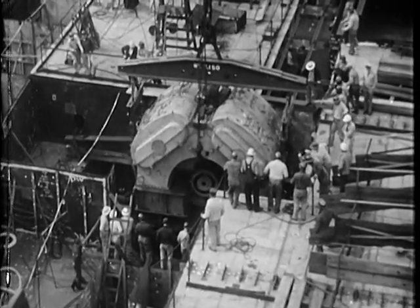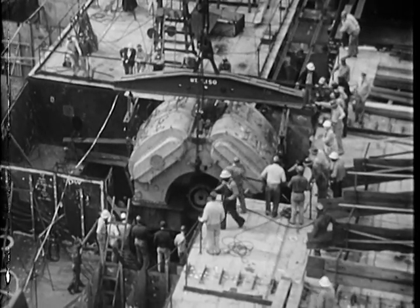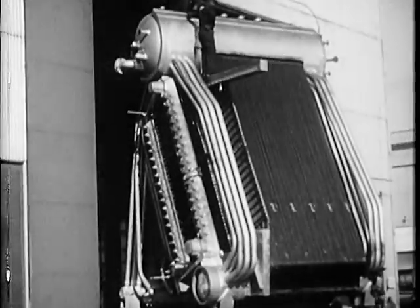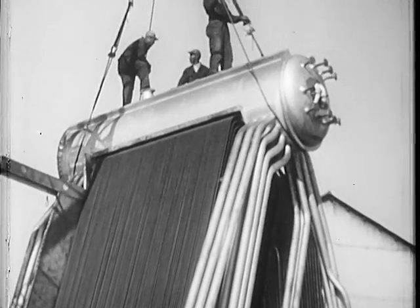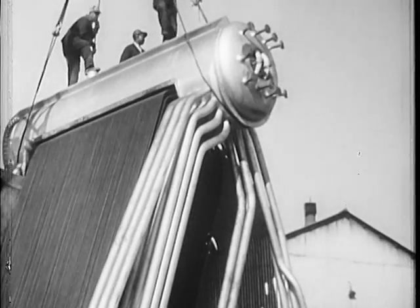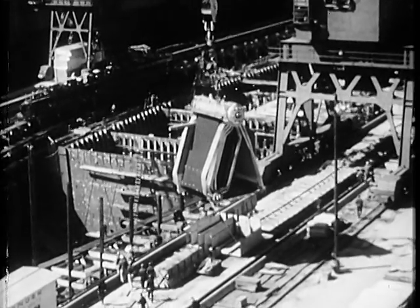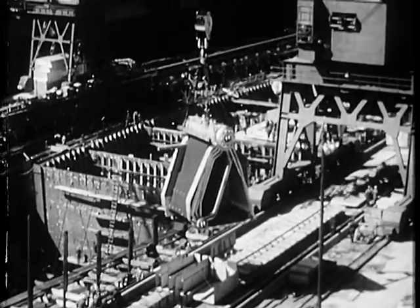Through access openings left clear in the hull, her powerful steam turbines and reduction gears were lowered. The giant boilers — eight of them — to deliver steam for the ship's turbines and to launch her planes. These are a part of the ship's vitals, providing a sensitive and balanced mechanism which makes her, in performance, a living organism.